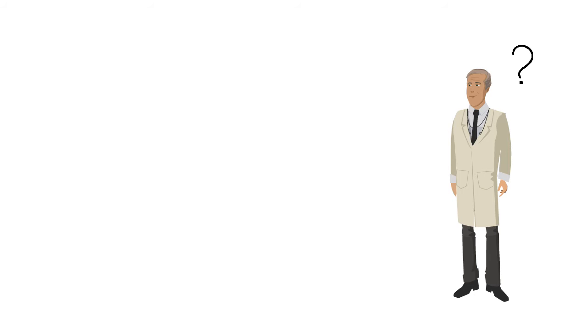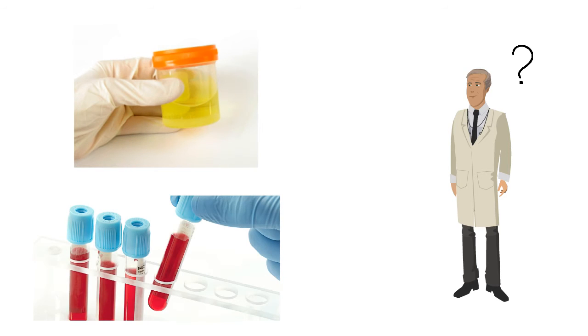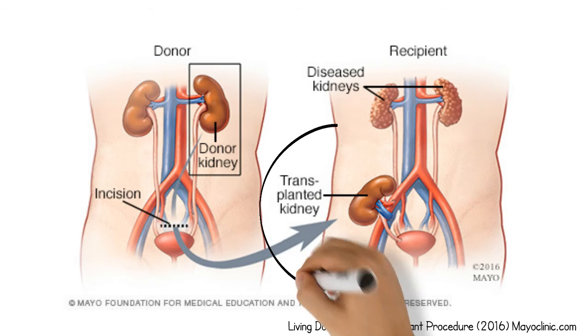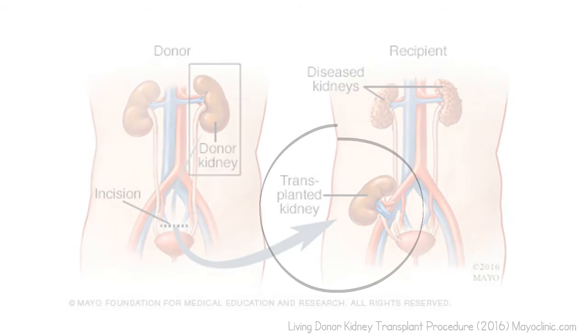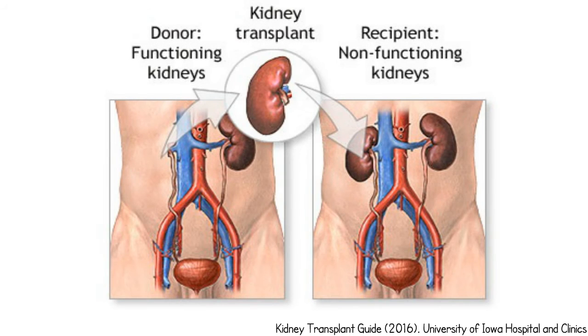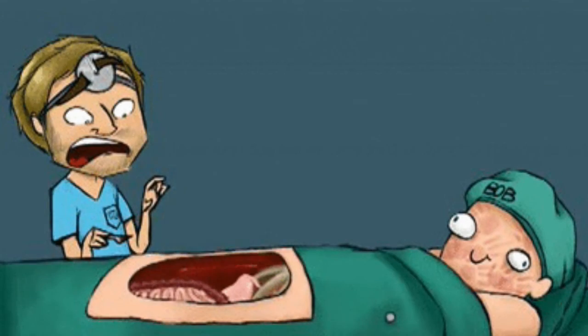But doctors must first determine whether a patient is eligible for a transplant. This is done through urine and blood tests as well as x-rays and MRIs. And if eligible, a suitable donor can have one of their kidneys surgically removed and grafted into the patient's lower abdomen, ensuring it is attached to the ureter so the grafted kidney can carry urine from the new kidney to the bladder. While this process is relatively simple, the most challenging aspect is the period following transplantation, when the patient must be monitored very closely to ensure that the grafted kidney is not rejected by the patient's own immune system.